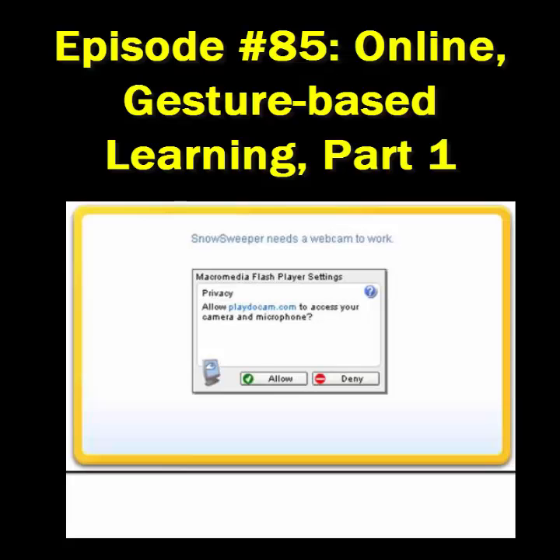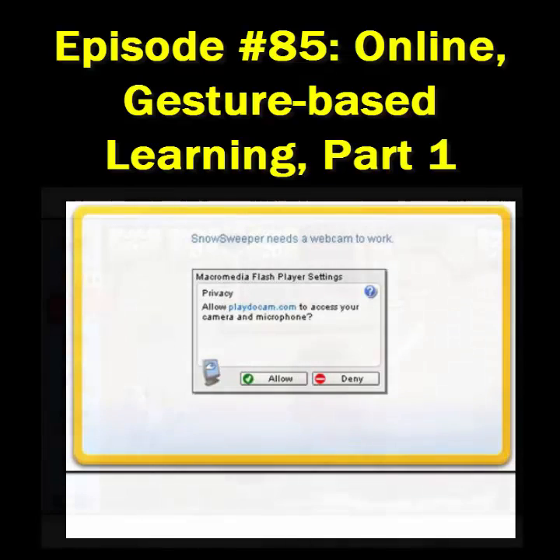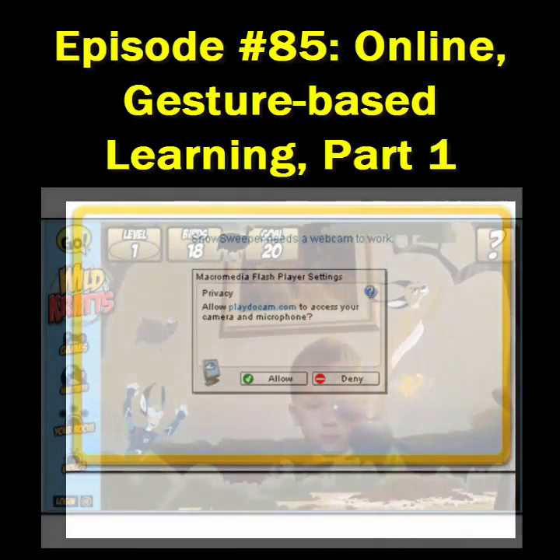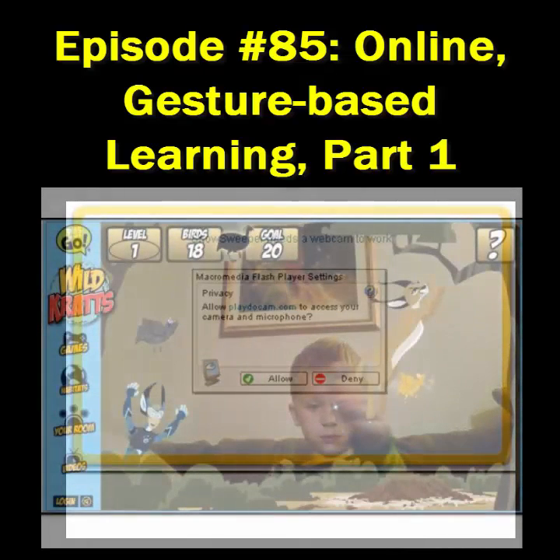In some instances, depending on the type of computer you're using, you might get a pop-up message asking you if you would like to allow the website to utilize your webcam. You're going to have to click Allow in order for the games to work. Once you've done that, you're good to go.